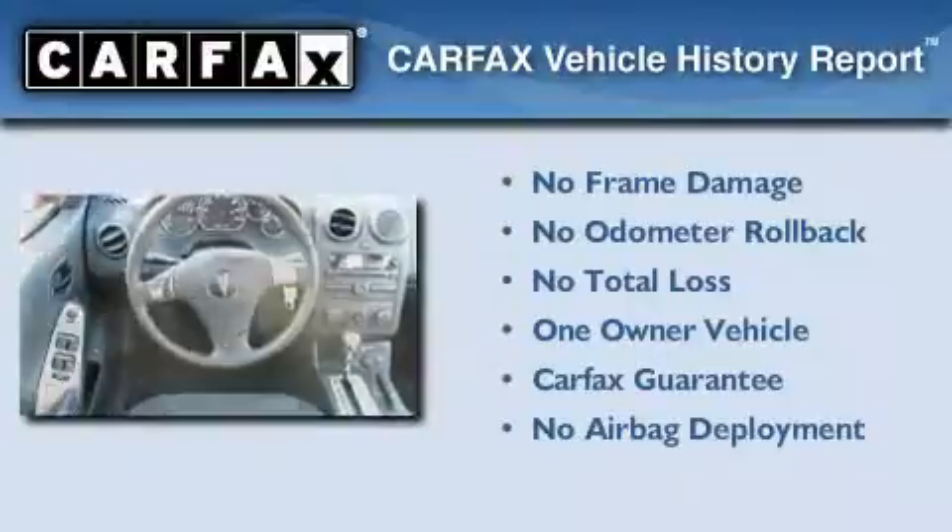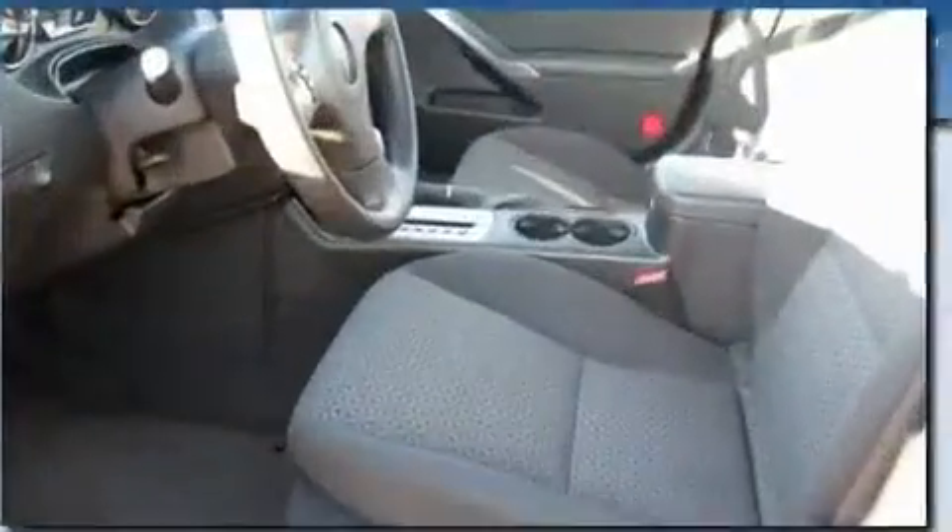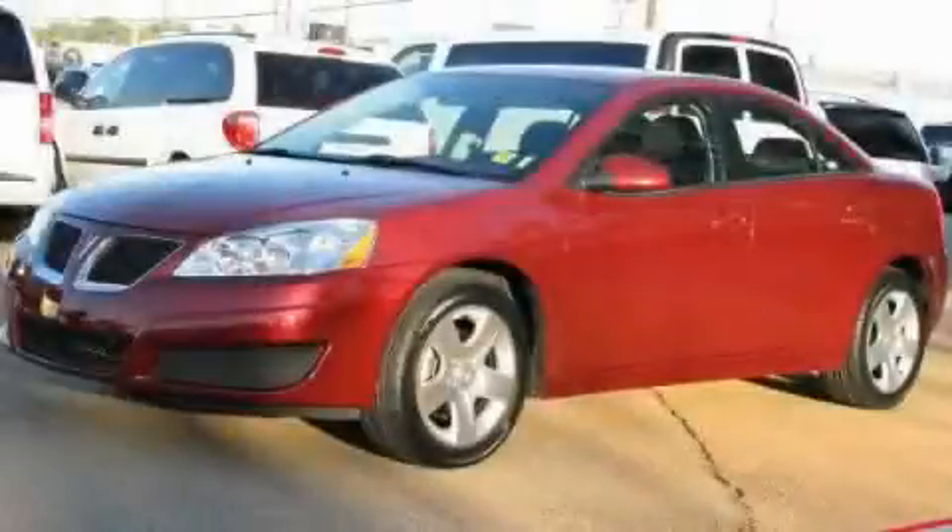This Pontiac has had only one owner, and it qualifies for the Carfax Buyback Guarantee. This vehicle is sure to sell fast. Call and arrange your test drive today.